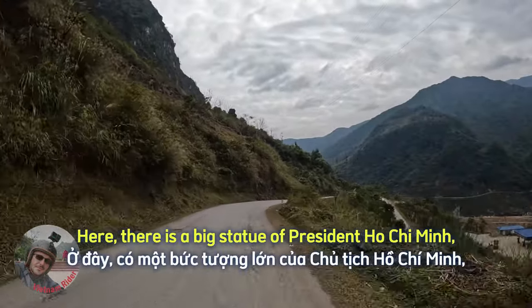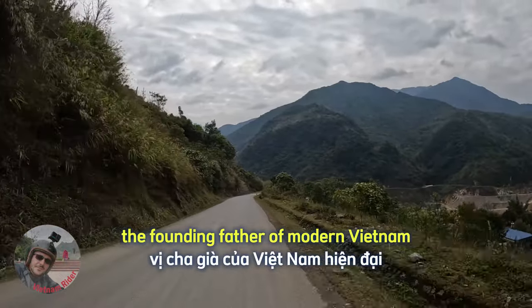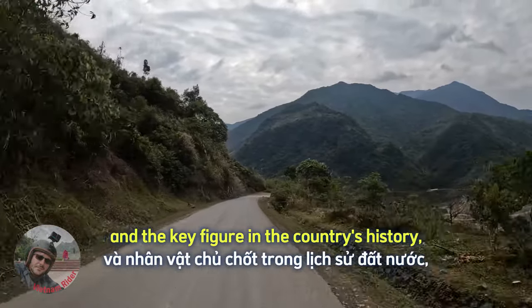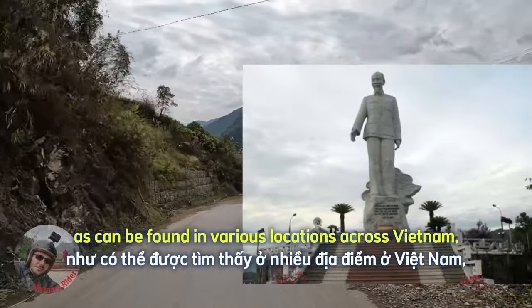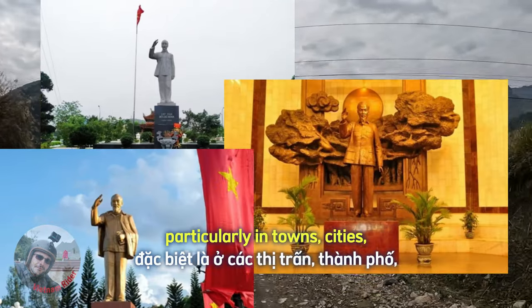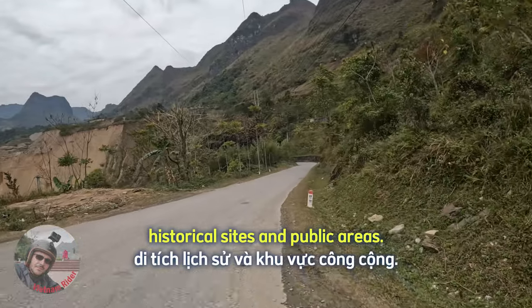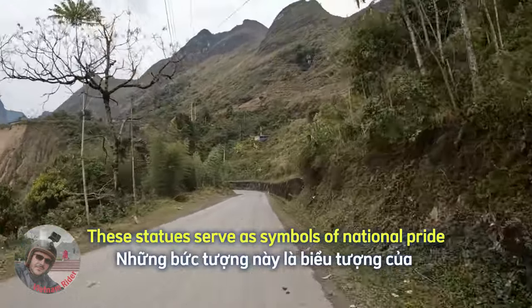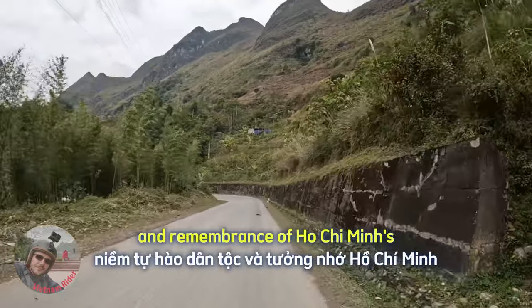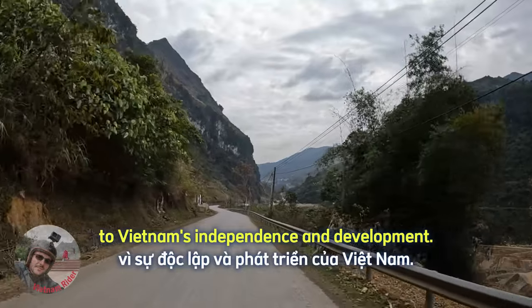Here there is a big statue of President Ho Chi Minh, the founding father of modern Vietnam and a key figure in the country's history. As can be found in various locations across Vietnam — particularly in towns, cities, historical sites and public areas — these statues serve as symbols of national pride and remembrance of Ho Chi Minh's contributions to Vietnam's independence and development.